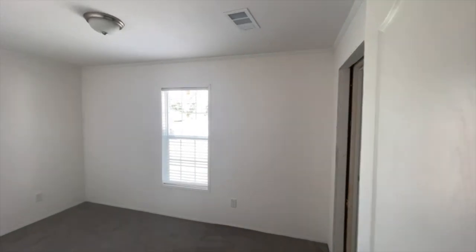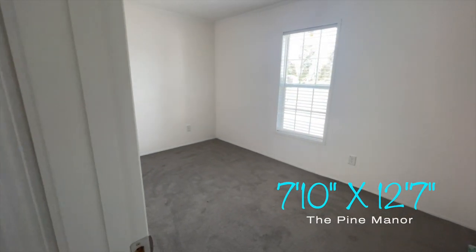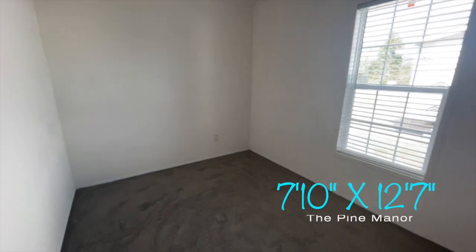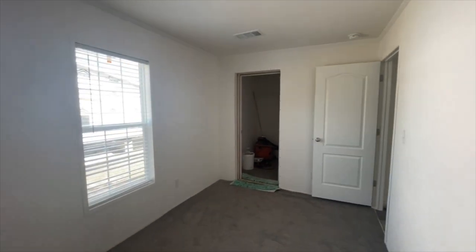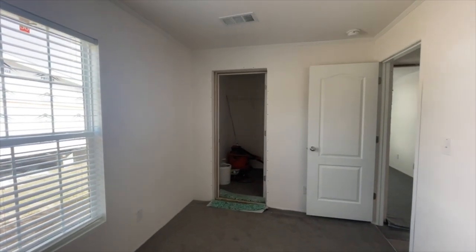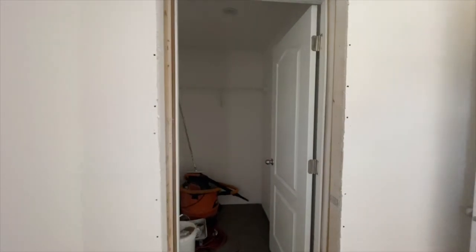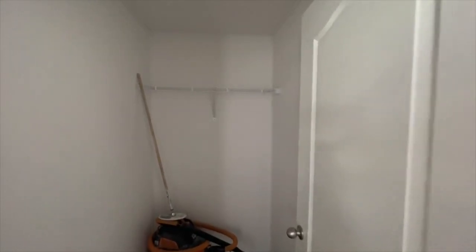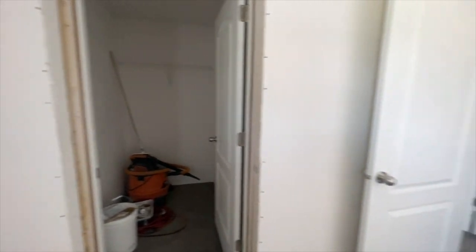I know this one is smaller, but it makes the perfect nursery, bedroom for your small child, or a nice office. And look at that deep closet — you could bring shelving around and have a lot of storage space.